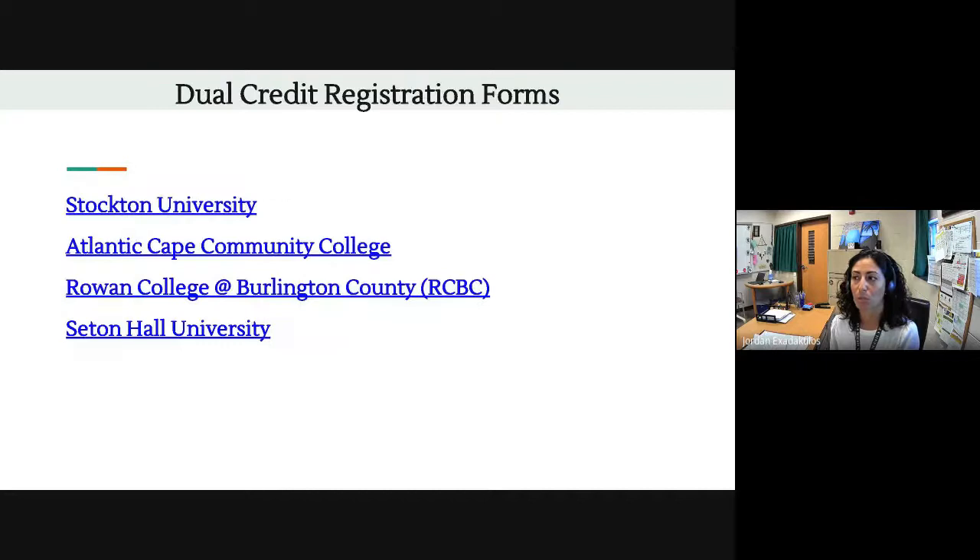Cedar Creek offers dual credit through four different colleges and universities — four partnerships: Stockton University, Atlantic Cape Community College, Rowan College of Burlington County, and Seton Hall University. In this presentation, when you have it in your Google Drive, you'll be able to click on those links to access the registration information for each of the four colleges. This information was also posted in Google Classroom and sent to each parent or guardian. When you're home, you can click on any of these links to find the dual credit registration forms for each of the four universities.